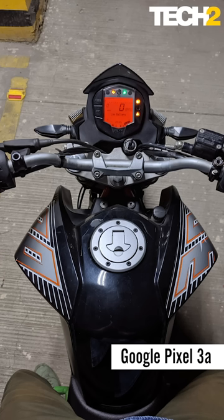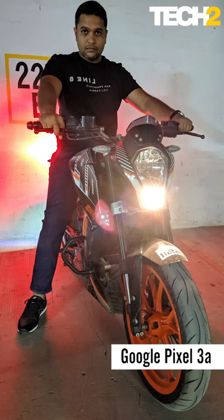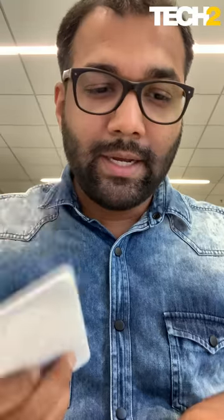The OnePlus 7 Pro is living proof why specifications don't really tell the entire story — not the benchmark scores. In addition to the DxOMark score sheet, you can see it with your own eyes. The kind of fidelity and picture clarity that the ₹40,000 Pixel 3a has is way better than the ₹58,000 OnePlus 7 Pro. This can potentially be fixed with software, as I said in my tech2.com video review.